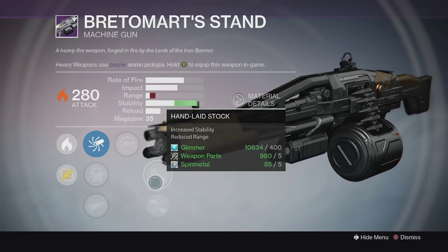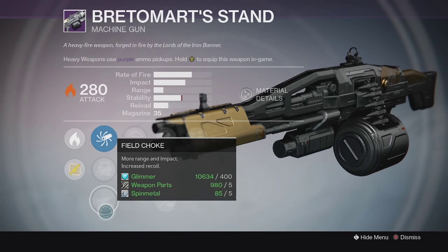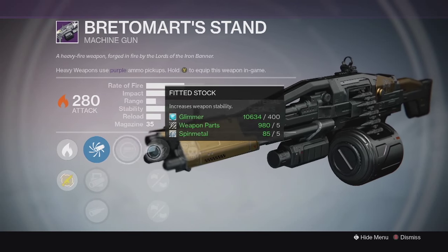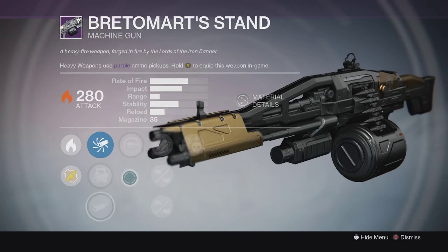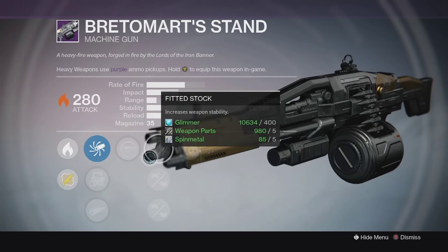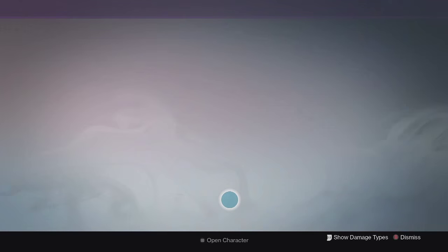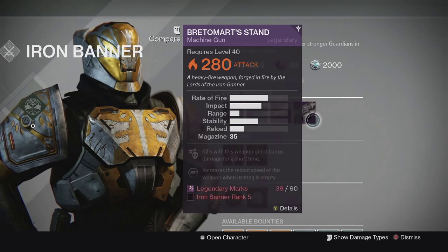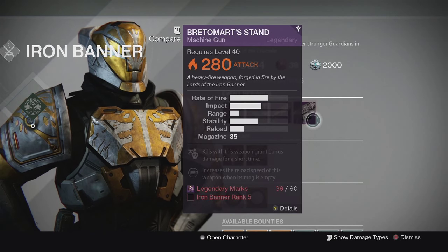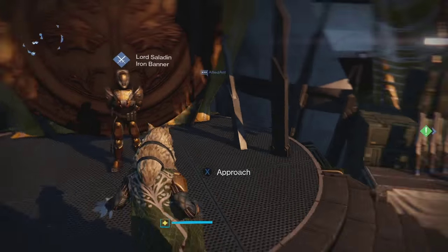The perks on this one are decent - it's pretty solid because it has Fitted Stock down the middle for stability. You can change your scope to give you more stability but you do lose a little bit of impact, so I'd rather use Fitted Stock. Range is the only thing you need to worry about, but it's still really good. I'd recommend picking it up if you don't have a good machine gun - these high impact ones are always solid, pretty similar to the year one Jolders Hammer. The guns cost 90 marks each.